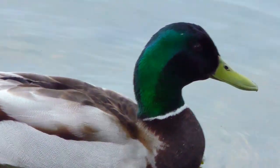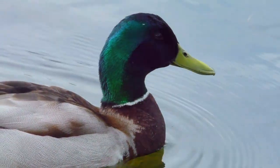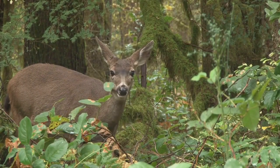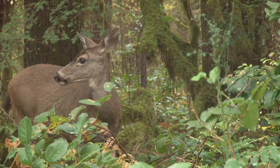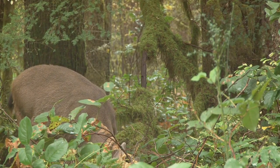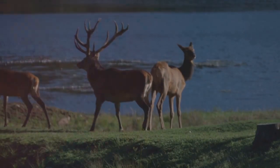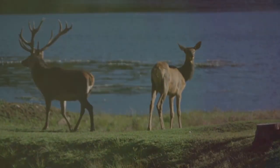Imagine a world where we could identify every creature that passed through a forest, swam in a river, or flew in the sky simply by examining the environment they left behind. This isn't science fiction — it's environmental DNA. It's the genetic material that all living organisms shed into their environment, be it soil, air, or water. Each tiny fragment, each strand of DNA is a clue that tells us who was there, what they were doing, and how they interact with their surroundings.